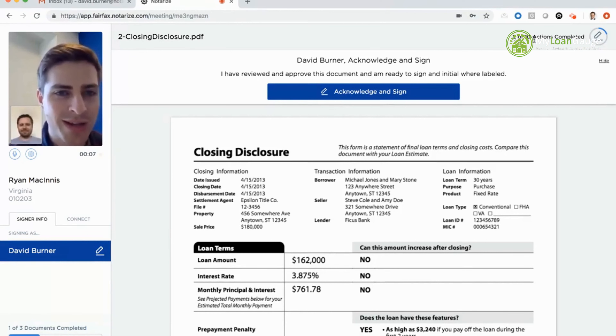Welcome everyone to Notarize. Normally the meeting would start with: Hello, Mr. Burner, welcome to Notarize. My name is Ryan McGinnis and I'm a commissioned electronic notary in the Commonwealth of Virginia. I'm required to inform you, David, that our audio and video session is being recorded. The notary also reviews the signer's ID, confirming it passed knowledge-based authentication and credential analysis. Then three questions are asked on the record: David, are you participating in today's notarization freely and without coercion? — I am.